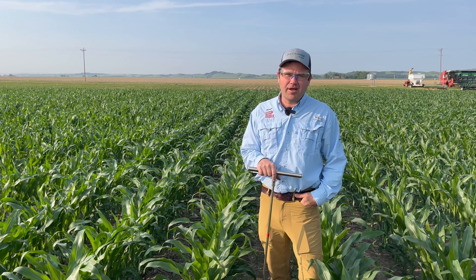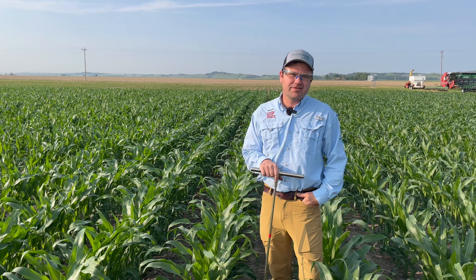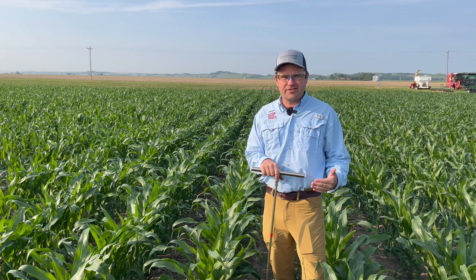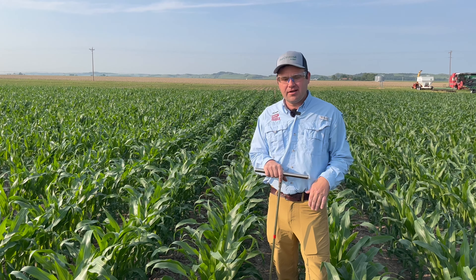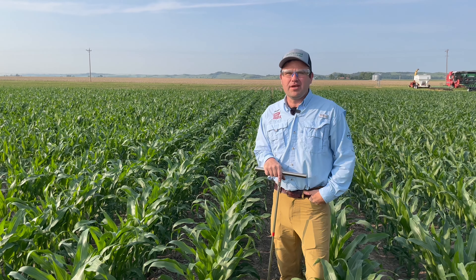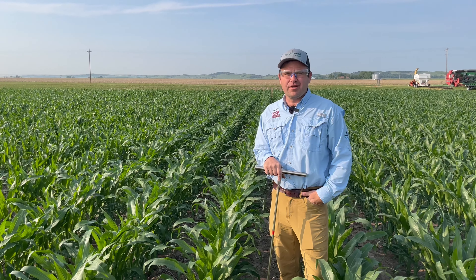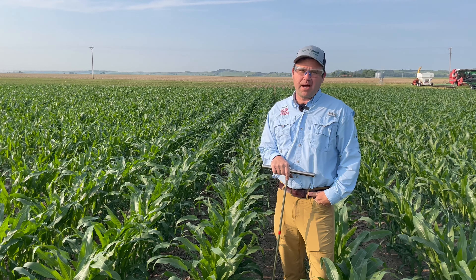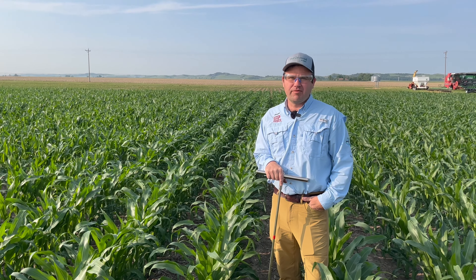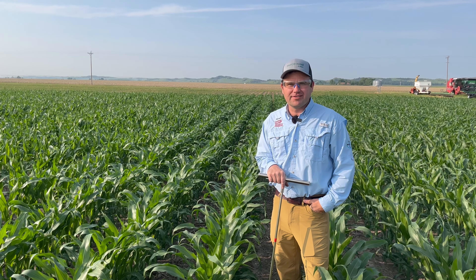Soybeans are in that same range, maybe a little lower — using about 14 to 15 hundredths of an inch per day based on their growth stage and the weather conditions we've had in this area. The really critical one to think about right now is wheat. Wheat is kind of flowering or finishing up flowering and going into grain fill; we're using about 30 hundredths a day on wheat, so that'll be the one that's really hard to keep up with and is in that critical growth stage as far as setting yields.